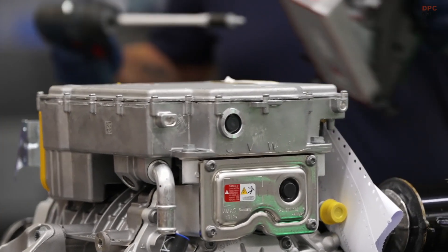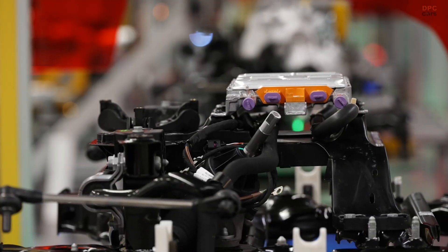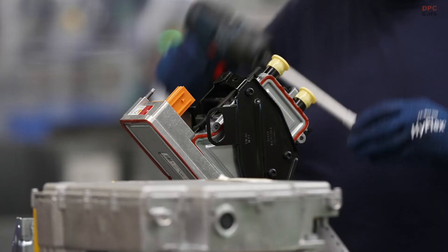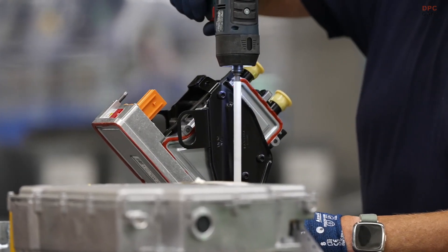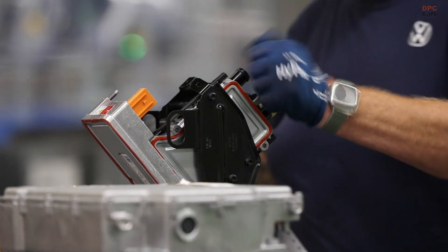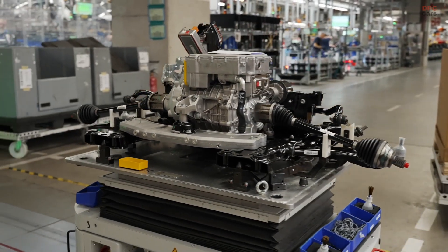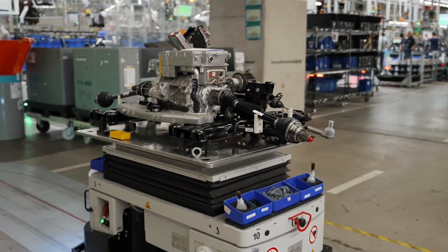The transformation was not small. Volkswagen invested heavily in upgrading the factory with state-of-the-art robotics, new assembly lines, and high-tech quality control systems. By 2025, the brand plans to ramp up production at Emden to around 190,000 electric vehicles annually, with the ID7 taking up a large share of that volume.